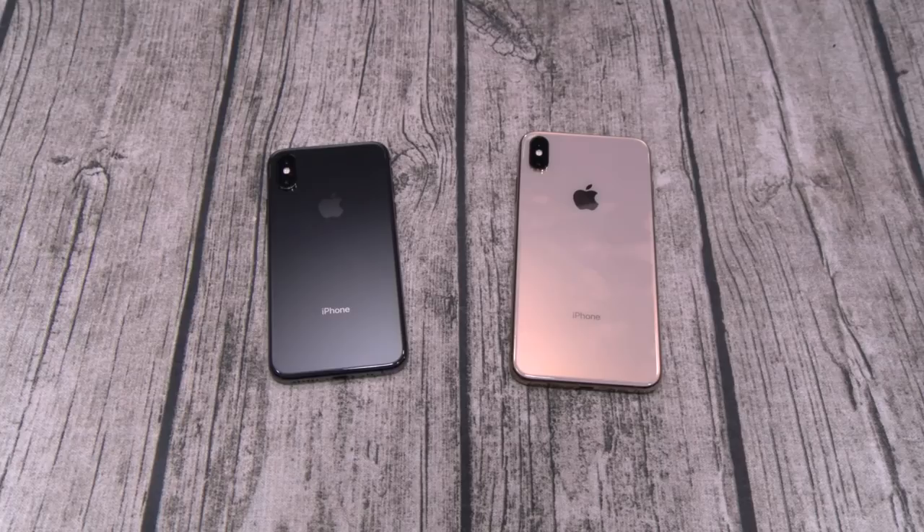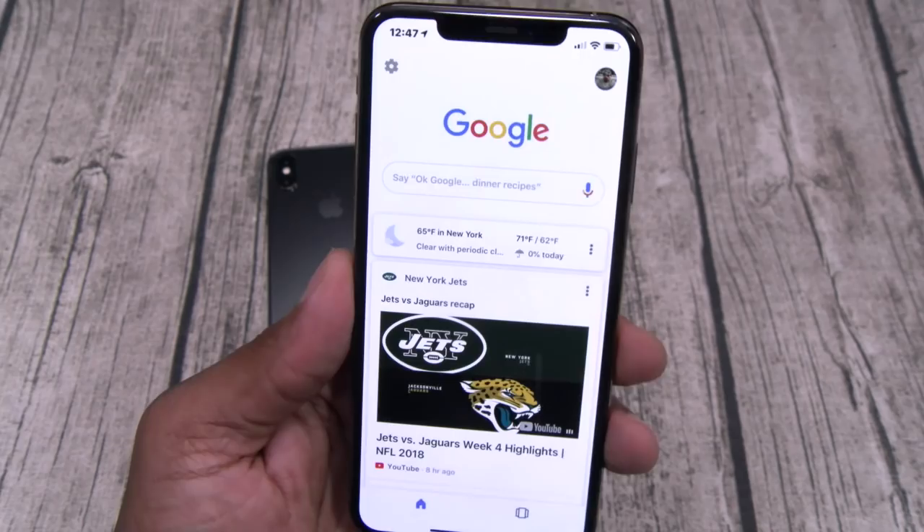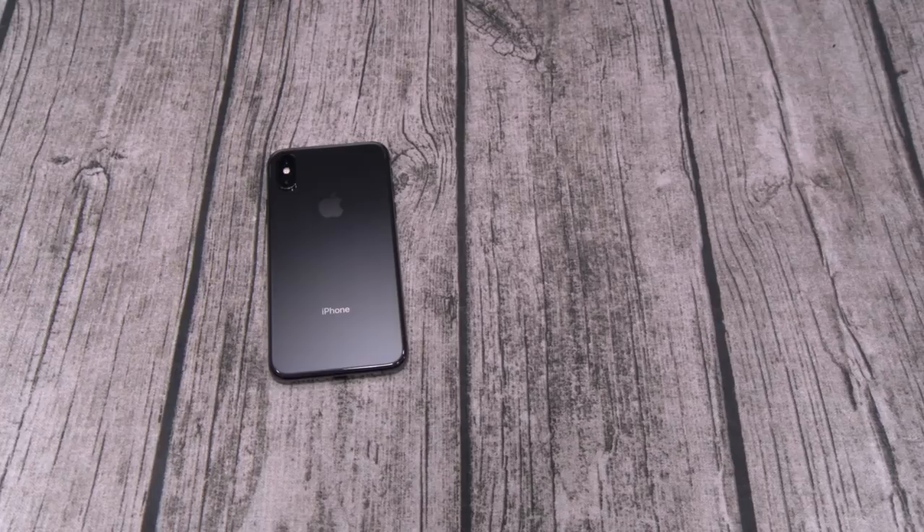Next issue — blue tint. I'm calling fake news on that because I know a lot of people with iPhone Maxes and nobody had that problem. Let me show you mine right now — I'll go to a white page at max brightness. You don't see any blue tint on this. You remember the Google Pixel 2 XL? As soon as you tilted that, it turned blue. There's no blue tint issue here at all — fake news.